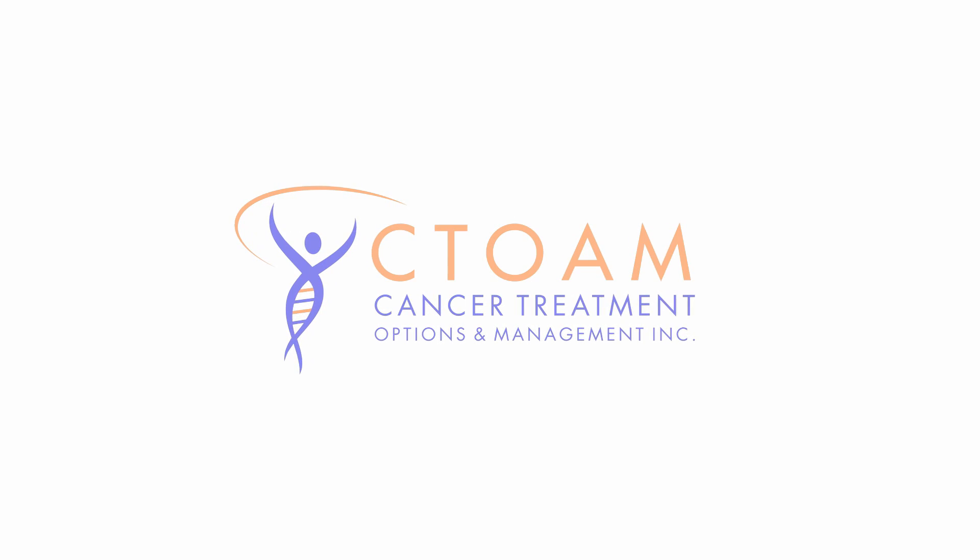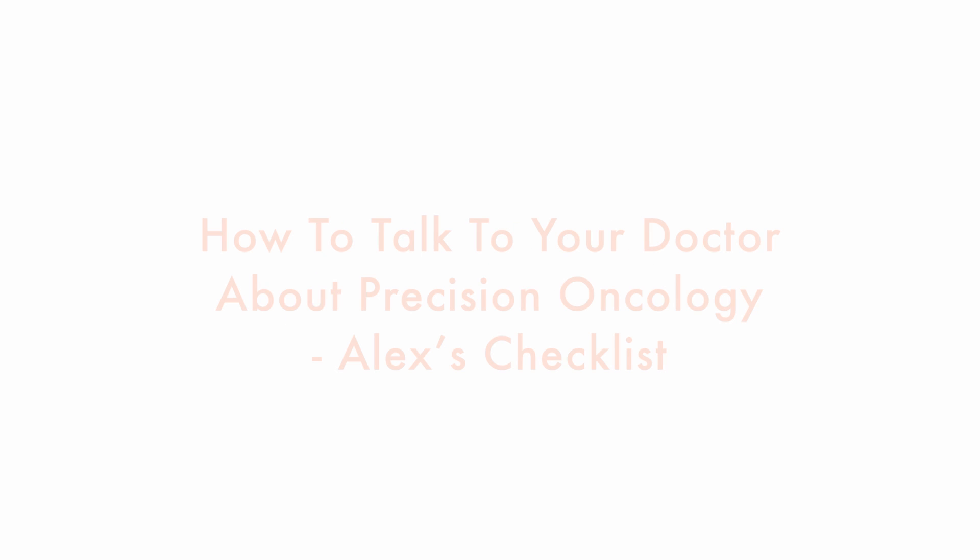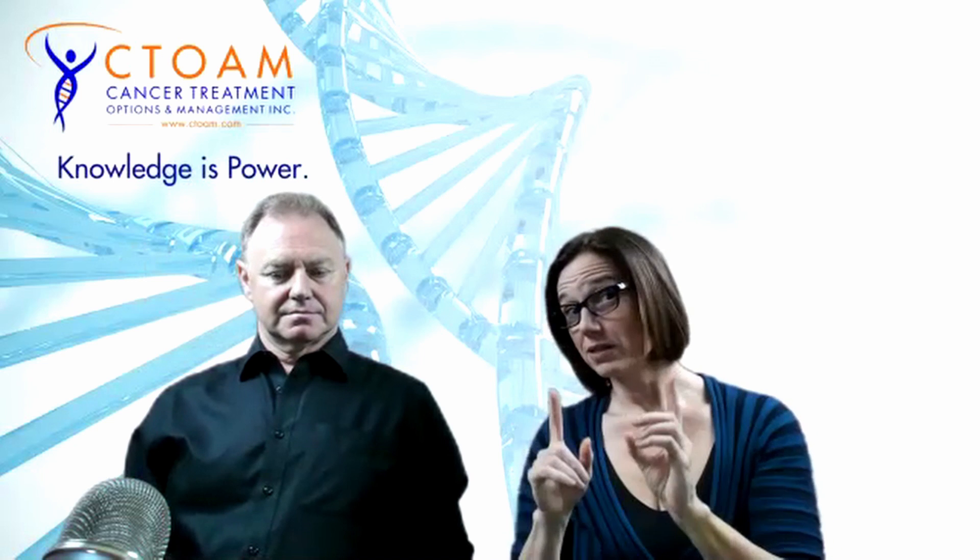You're watching C-Tone TV. Knowledge is power. How do I talk with my doctor if they're not offering things like tumor DNA sequencing or PET-CTs, which are fundamental basics of precision oncology, so that you can find out what targeted therapies or immunotherapies you need? Targeted therapies and immunotherapies are what oncologists consider the evolution of cancer care.